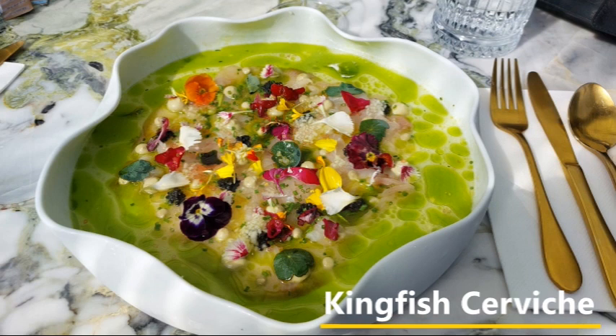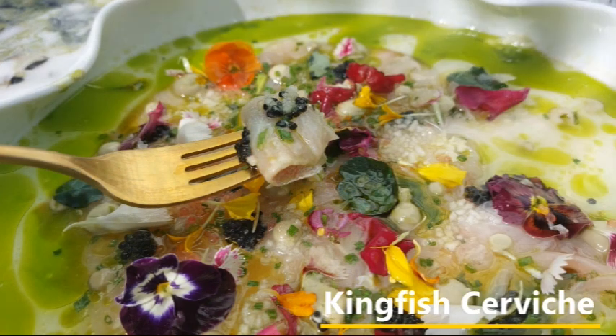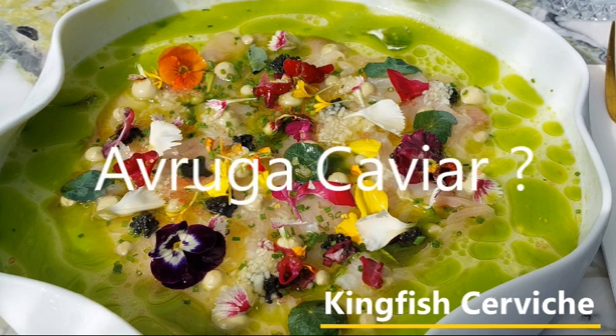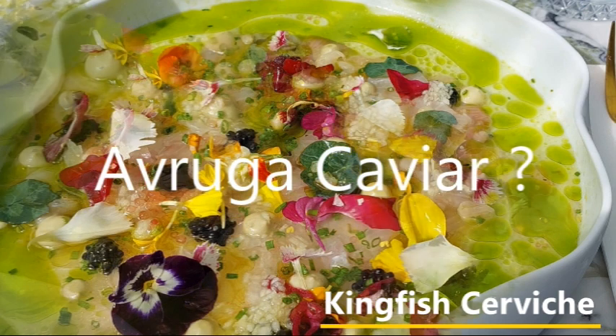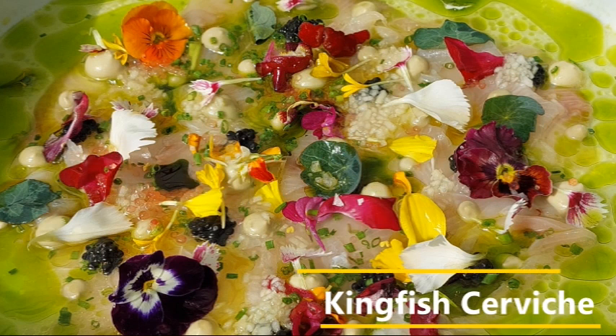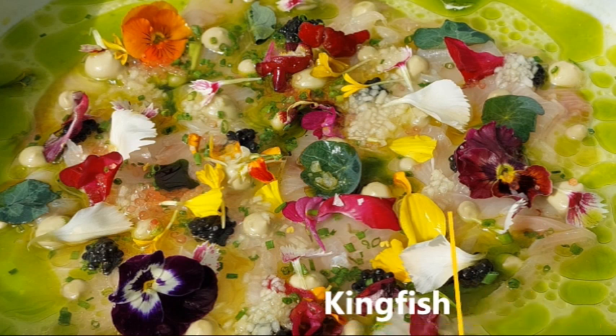The serving of fresh kingfish ceviche, with just the right firmness, was balanced with avocado mousse, yuzu, green apple, finger lime, and avruga caviar. By the way, yuzu is a Japanese citrus lemon. And avruga caviar? Well, it's more than just a caviar substitute — it's a delicious yet expensive product made from a smoked herring roe, rather than sturgeon, another fish used for sourcing caviar.